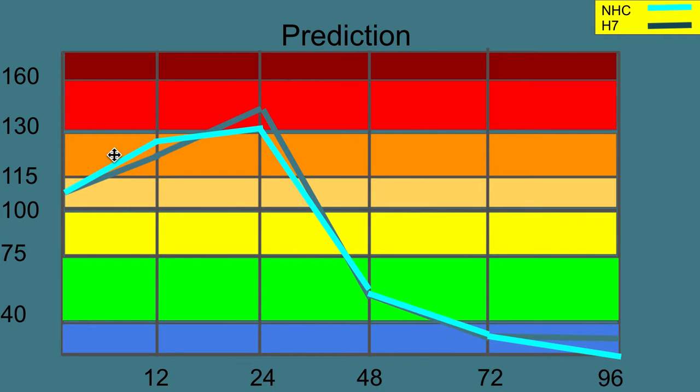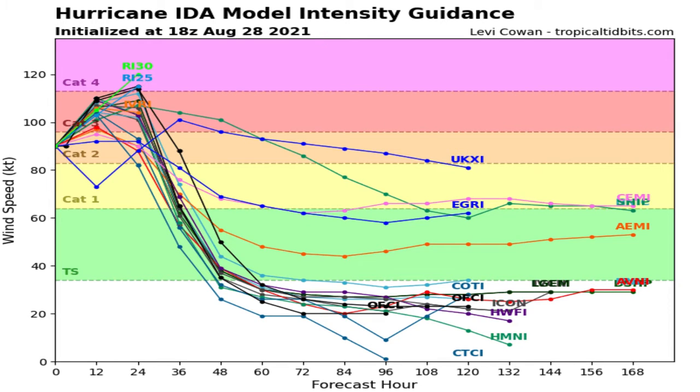Taking a look at my intensity prediction as well as the NHC's: NHC is going with a peak of 130 miles per hour, and I'm sticking with 140. I really don't know what the system will do, currently at 105 miles per hour at the basis of this prediction. Taking a look at the intensity guidance through the models, they have really backed off on this storm. Just yesterday, there were only a couple of models not showing a Category 4 storm, and one even almost showed a Category 5. Now there are only about three that show Category 4 at this point, other than the IR models.